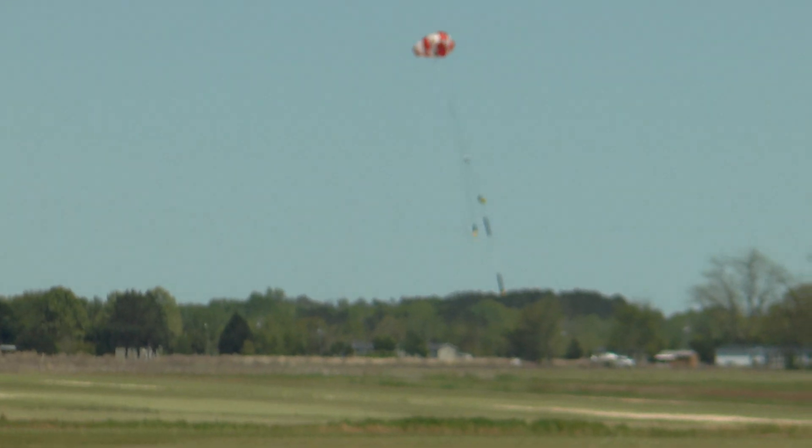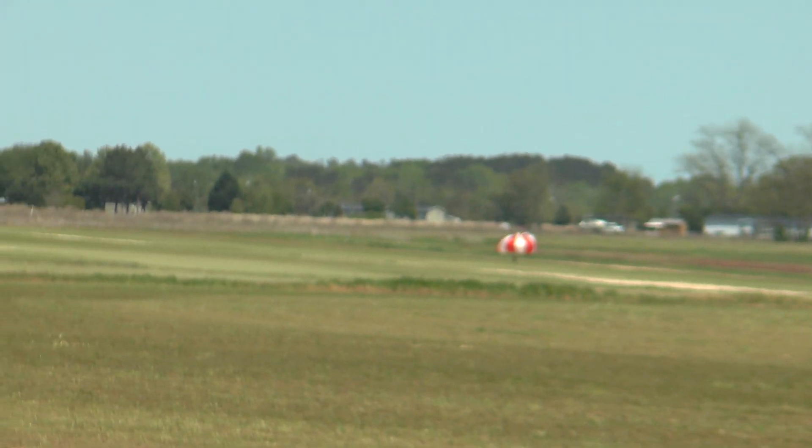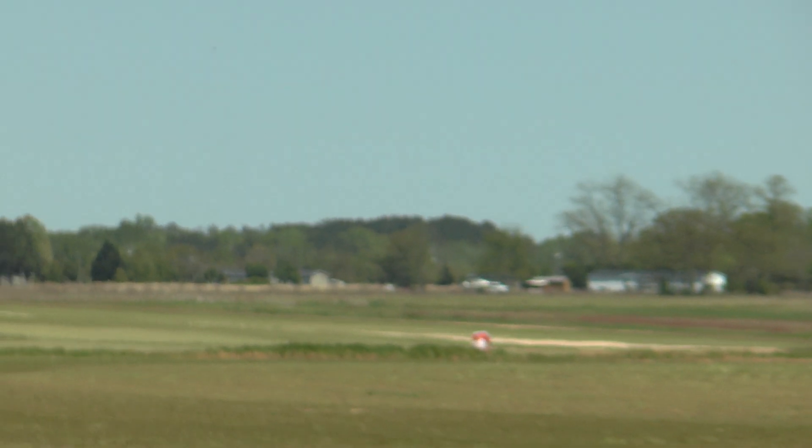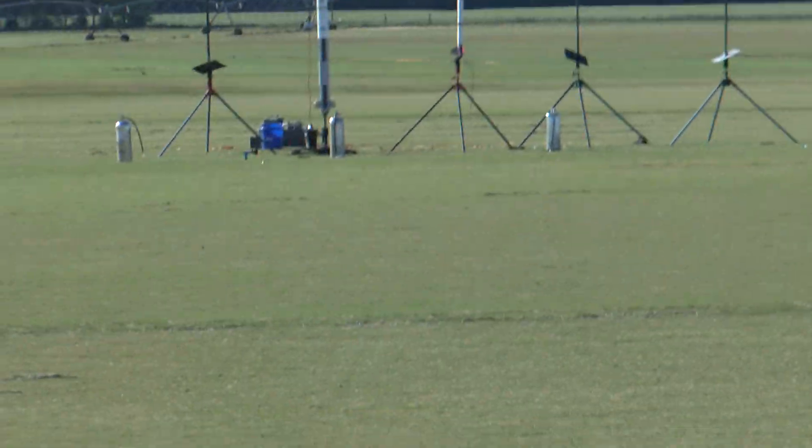We're going to go with B1. It's Mach 2. The rocket's name is Furthington and it's on an F52. One egg on board. It's actually a 15-20, on the front sensor.